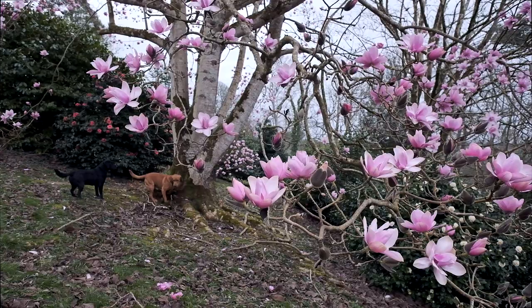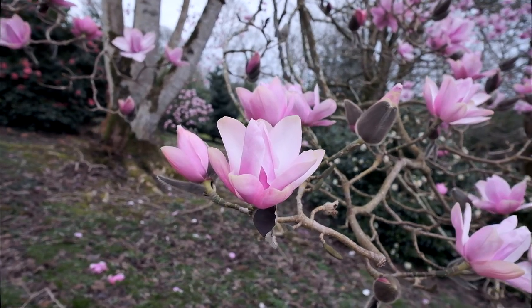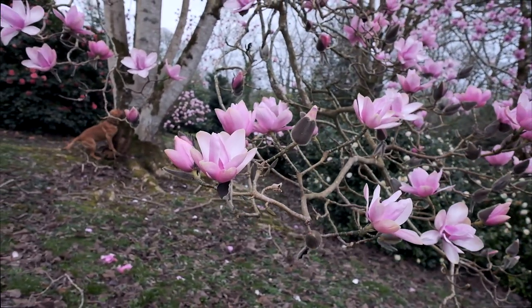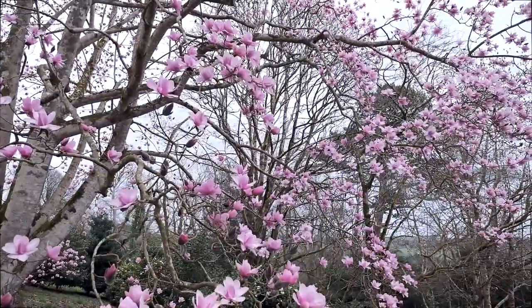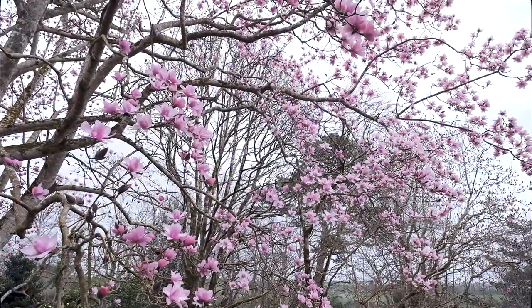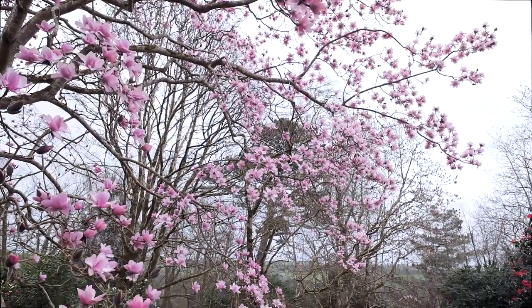I'm standing beneath a Magnolia Camberley seedling which is about 50 foot high, and although it's quite a windy day today and the flowers are bouncing around a bit in the wind, every single twig has got an enormous pink flower at the end of it. It's quite a spectacle and an exciting thing to see if you've never seen a tree Magnolia in full flower before.